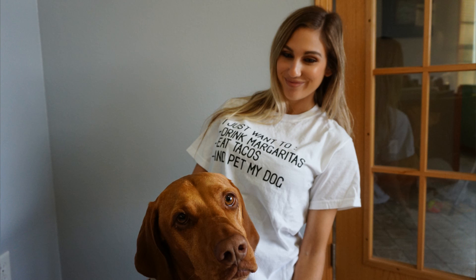One last thing I want to recommend for pet owners — and this can be for dogs and cats — my friend Nicole Renee Cutler started a business called Bailey's Mission. She has a bunch of different apparel you can purchase. I was wearing one of her shirts in my Friday video. It says 'I just want to eat tacos, drink margaritas, and pet my dog,' which is basically my life. Not only are you supporting a girl boss and YouTube entrepreneur, but part of the proceeds goes back to supporting shelters, which I think is amazing.